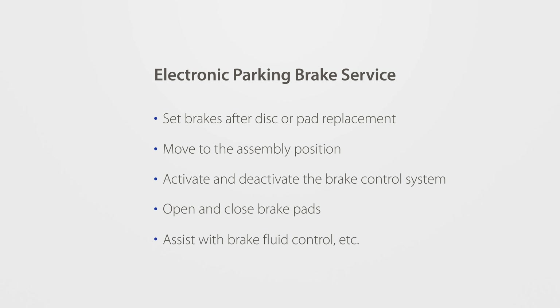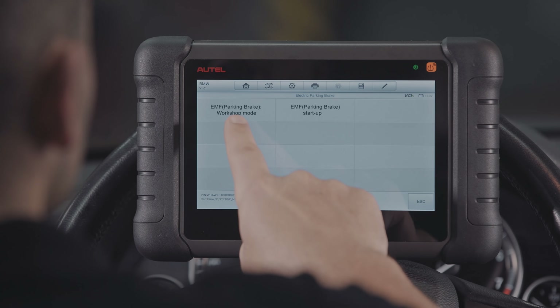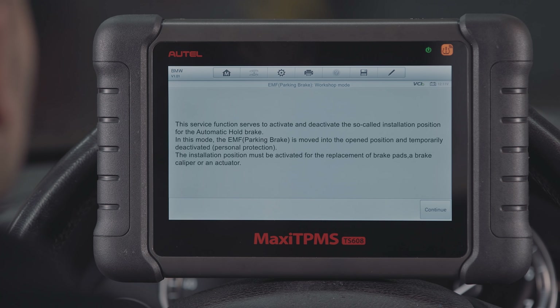EPB Service consists of the following common functions. The EPB Service helps to maintain the electronic braking system safely and effectively.